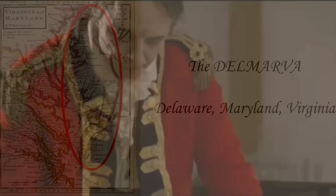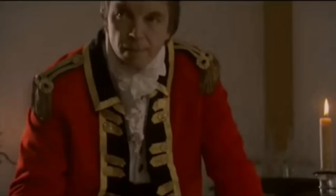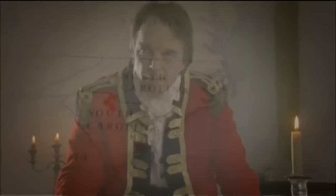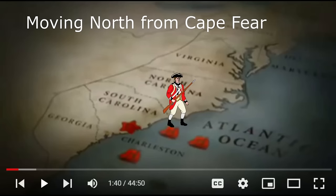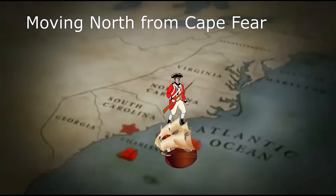Sir Henry Clinton, the overall commander of British forces in the colonies, looked favorably upon the plan. In fact, Cornwallis' plan after subduing South Carolina and taking Charlotte, North Carolina, was to march east to Cross Creek, North Carolina — present-day Fayetteville — and then to Cape Fear, advancing north along the Carolina coast. In support, British General Leslie would lead a British Army movement from New York to Cape Fear to support Cornwallis' advance.